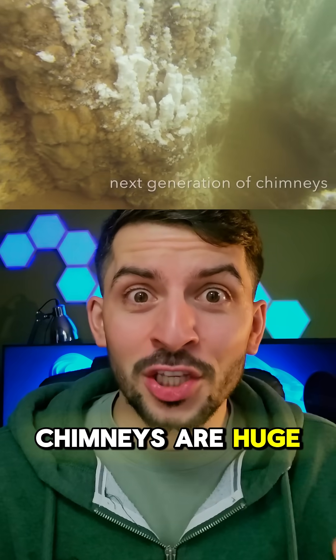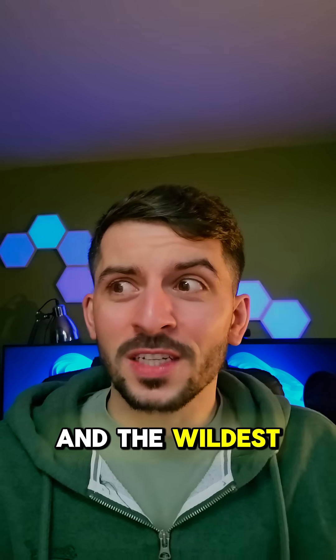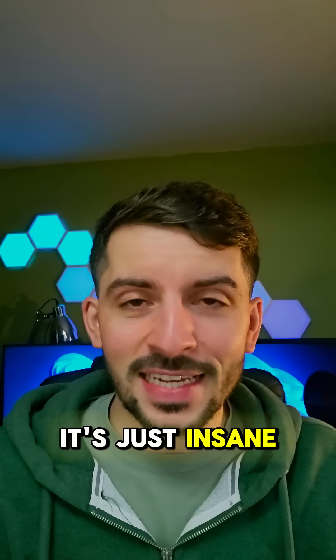And these crystal chimneys are huge — some range from a couple of meters with the largest being 30 meters tall. And the wildest part is they grow centimeters per day. It's just insane.